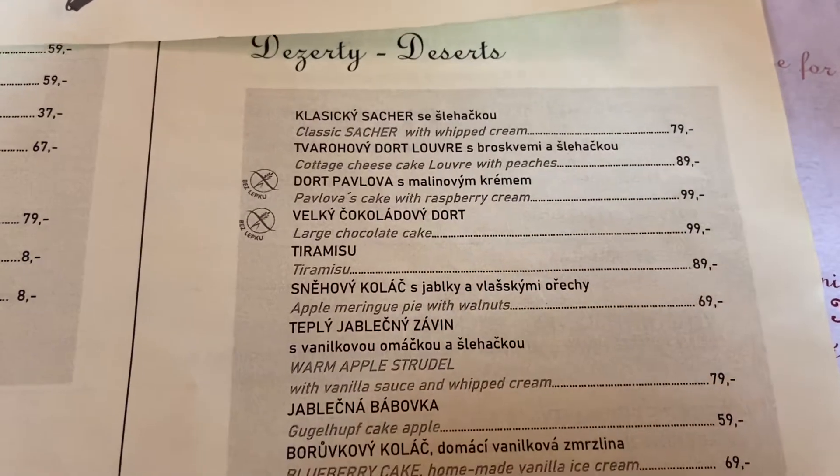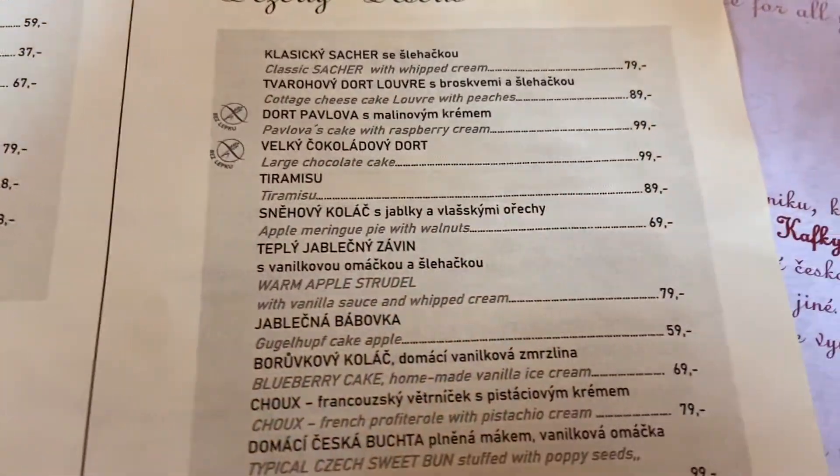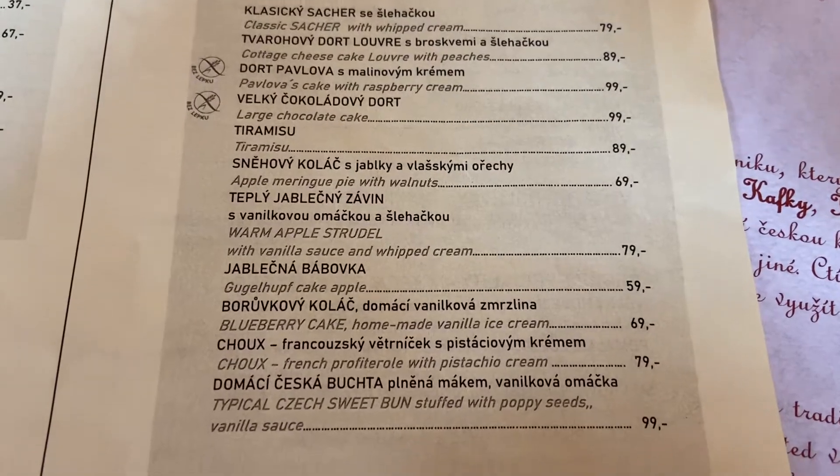It is time for desserts. The main course was delicious by the way — the meat was incredibly soft. It was so freaking good.